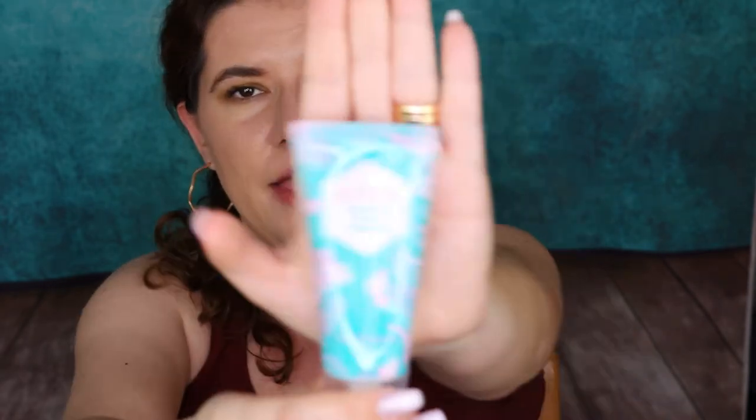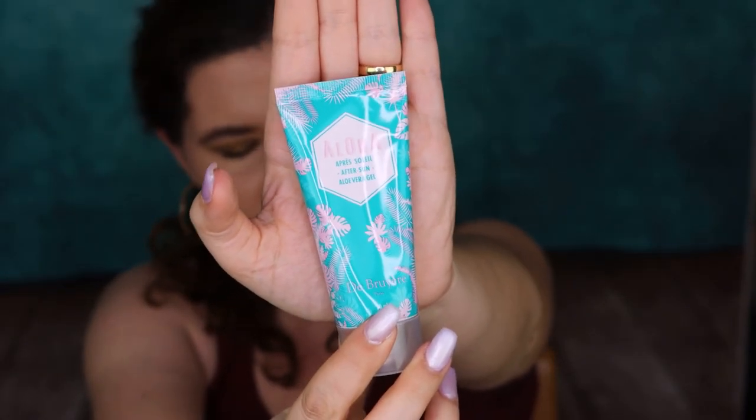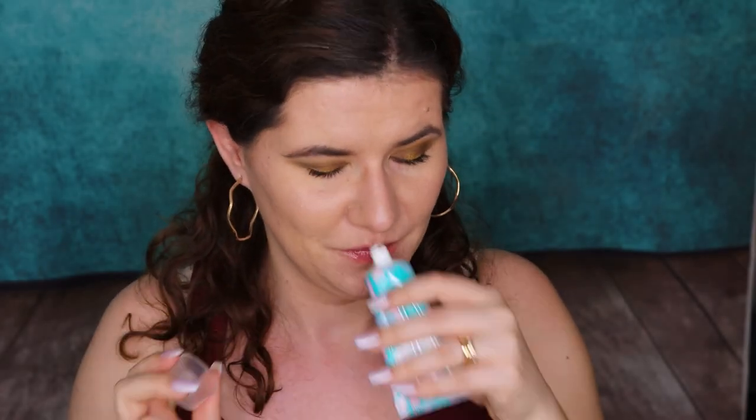This is Aloha of the Sun Aloe Vera Gel — this is something we didn't get in the boxes before, and it's a definitely complete piece. We have a face sunscreen, body sunscreen, and now we have an after-sun cream. I love it — it's very good when you burn yourself to calm down the skin.